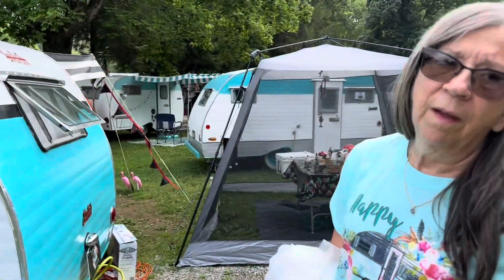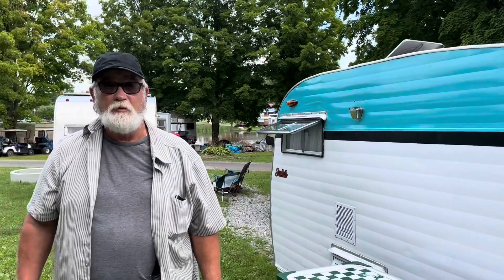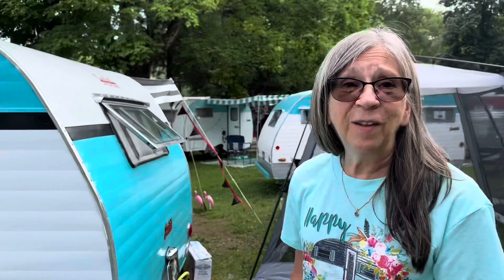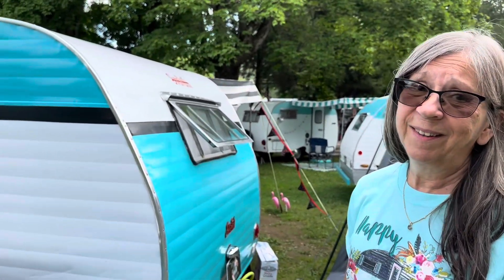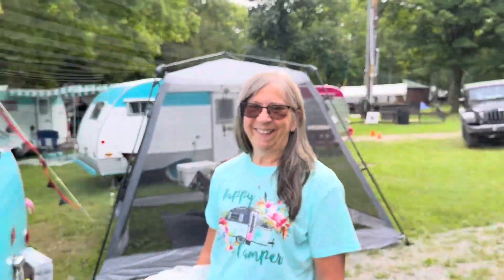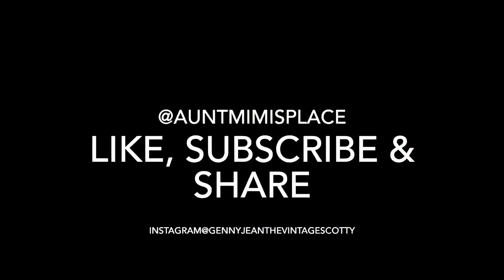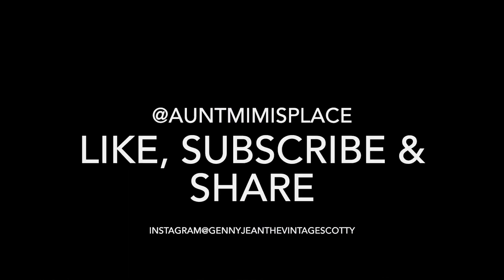Thanks, Judy and Ken. You're very welcome, thank you. Thanks for all you do — you do this phenomenal job. For the love of our Scotties. That's right, for the love of our Scotties. Ciao. Don't forget to like, subscribe, and share. See you on the road. Bye-bye.